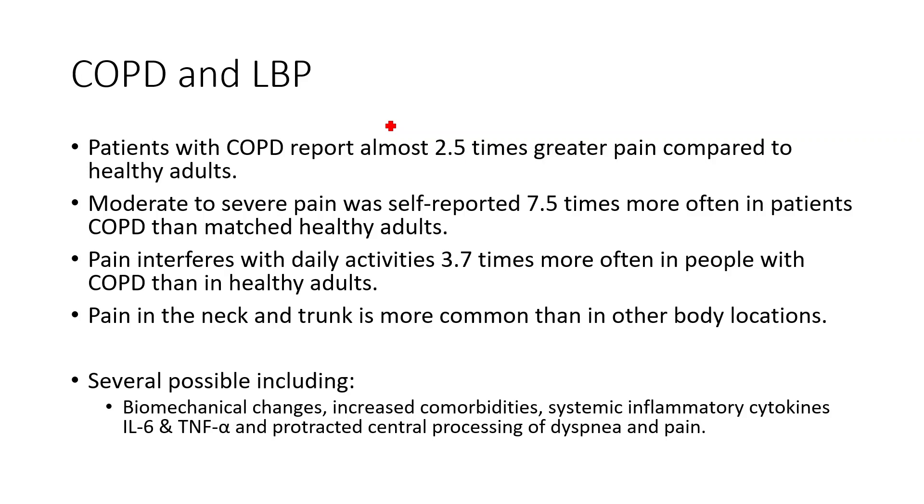In this lecture, we're going to talk about the relationship between COPD, low back pain, and motor control. Patients with COPD report almost two times greater pain than healthy adults, and moderate to severe pain is reported about seven times more often in patients with COPD. This comes from Hajj Ganjabi, published in 2012 in Respiratory Medicine, which finds that pain interferes with their daily lives more often, and is more often observed in the neck and trunk.